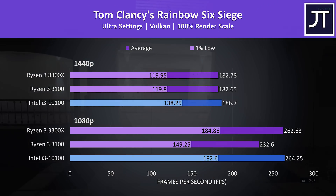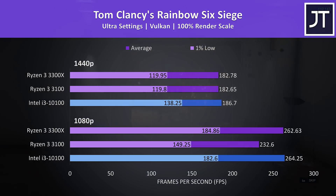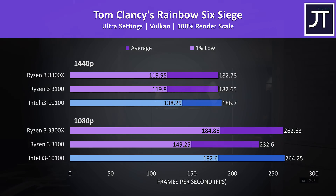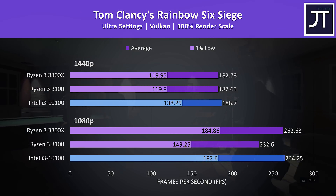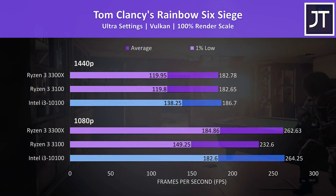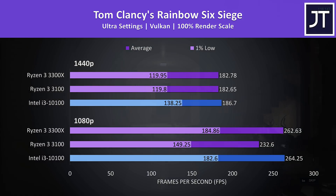Rainbow Six Siege was tested using the built-in benchmark with Vulkan. At 1080p the 3300X and 10100 are very close together — a couple of FPS higher in the 1% low on the Ryzen chip, while the Intel chip was a couple of FPS higher in the averages. At 1440p the two Ryzen options are about the same, while the i3 has a noteworthy improvement in the 1% low.